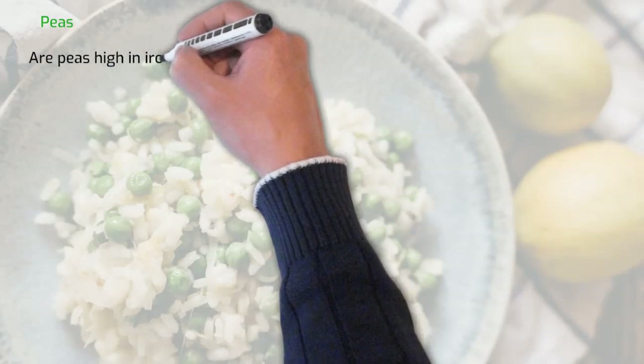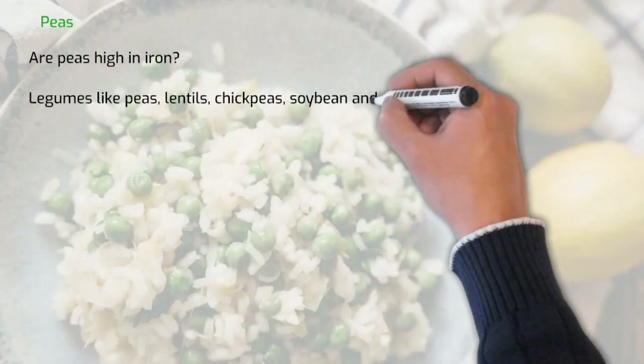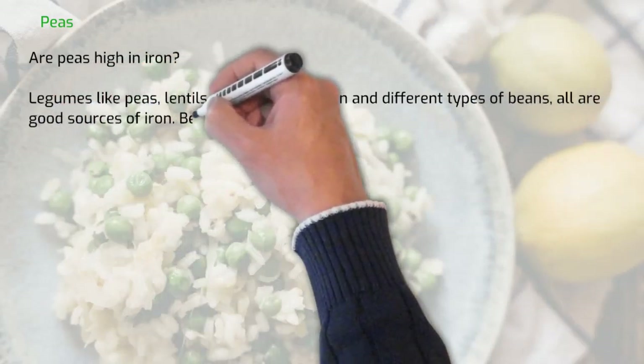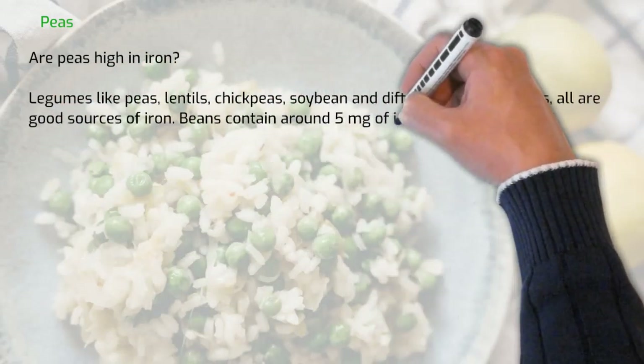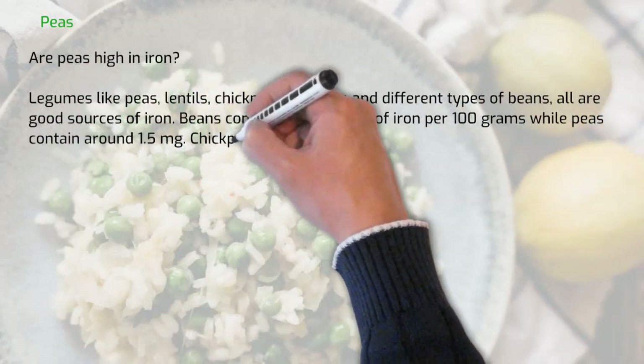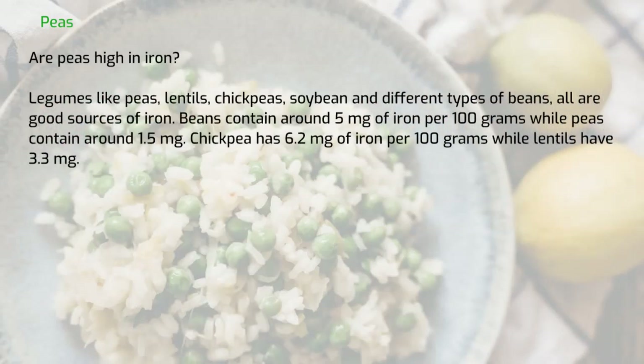Are peas high in iron? Legumes like peas, lentils, chickpeas, soybeans and different types of beans are all good sources of iron. Beans contain around 5 milligrams of iron per 100 grams, while peas contain around 1.5 milligrams. Chickpeas have 6.2 milligrams of iron per 100 grams, while lentils have 3.3 milligrams.